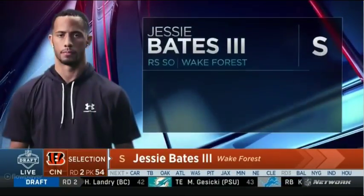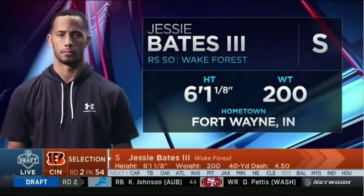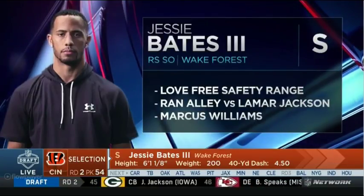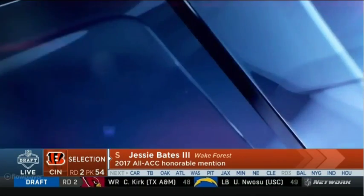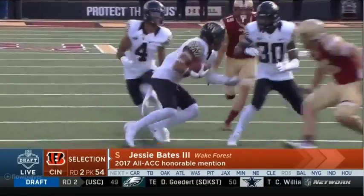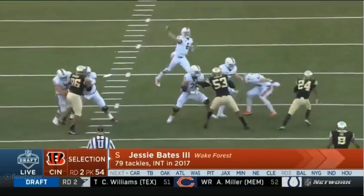I love Jesse Bates III from Wake Forest. This guy is rangy in the back end as a safety — 6'1", 200 pounds. I think he's going to be best as a deep safety. Think Earl Thomas, but a bigger version of Earl Thomas. He can run the alley versus Lamar Jackson. This is the type of guy that is a ball hawk — he's a smart player with a little bit of a baseball background as well.